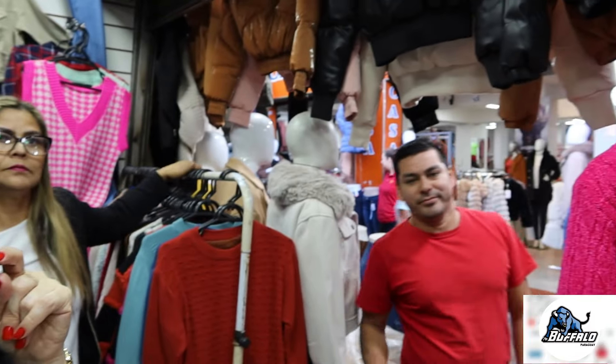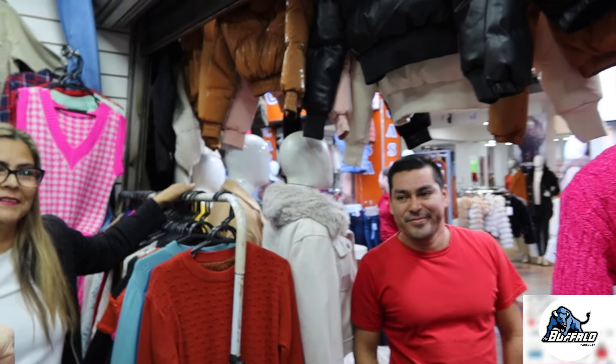Como eu falei no início do vídeo, aqui vende atacado e varejo. Eu vou deixar no box de informação desse vídeo os contatos da Gladys — vocês podem entrar em contato com ela. Se você quiser comprar pra revenda, a Gladys já negocia. Aceita Pix aqui também — vocês sempre perguntam de lugares que aceitam Pix aqui em Cidade Leste do Paraguai. Aqui aceita Pix. Vendedor Reinaldo — vocês sempre vão encontrar ele por aqui também.